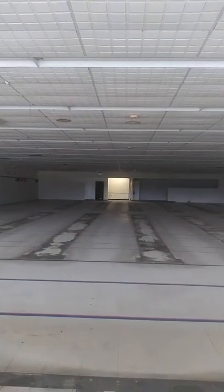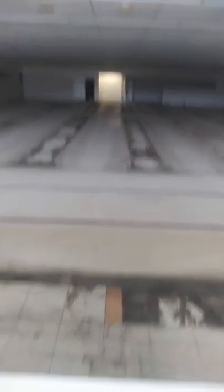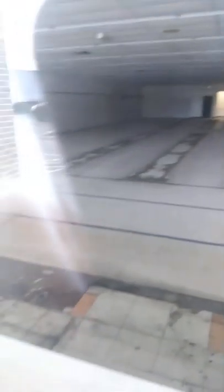My grandma used to get her prescriptions from here. Look how the ceiling is starting to sag. Oh look — I can't see it but y'all can — that's where the registers were. I can see it on camera but I couldn't see it just from standing here.